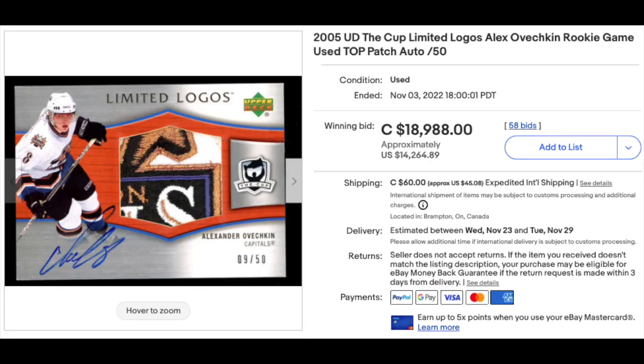On to hockey. 2005 UD The Cup Limited Logos Alexander Ovechkin Rookie Patch Auto, numbered out of 50. Really impressive patch there, also ungraded. Goes for the equivalent of $14,000 plus American.